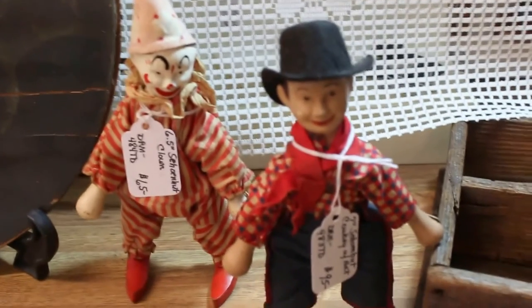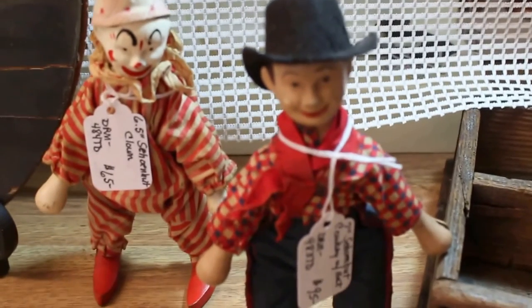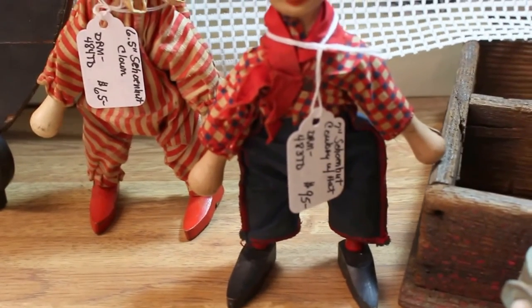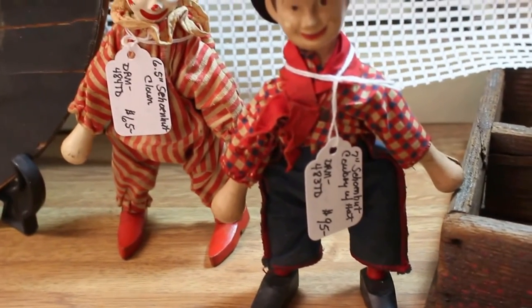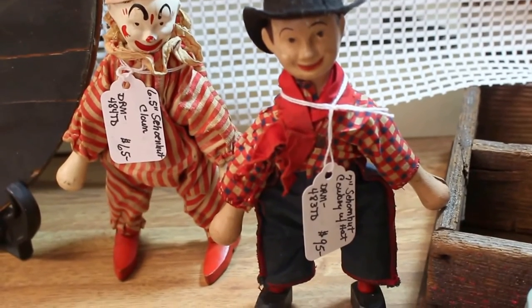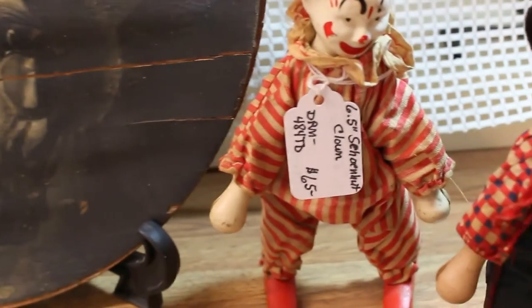Here is a couple of characters back here — I just love them, they are adorable. Schoenhut pieces, wood character dolls. This one is the Schoenhut cowboy. He is a very unusual piece, not easily found. He is 7 inches tall with his little cap on and he is going in for $95. The little wood Schoenhut clown in his suit is going in for $65.